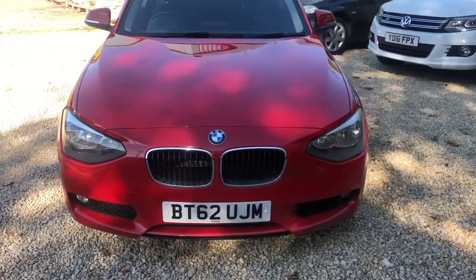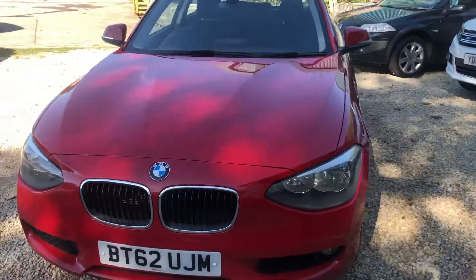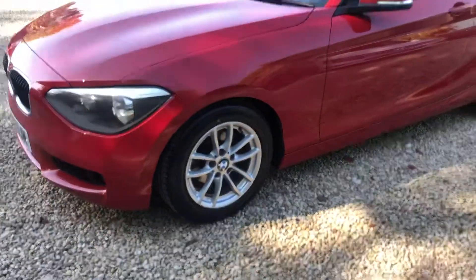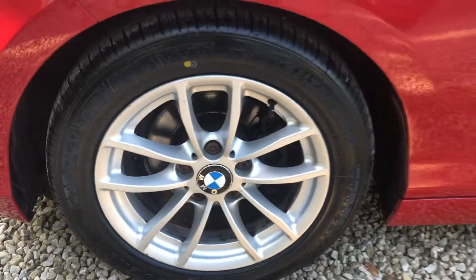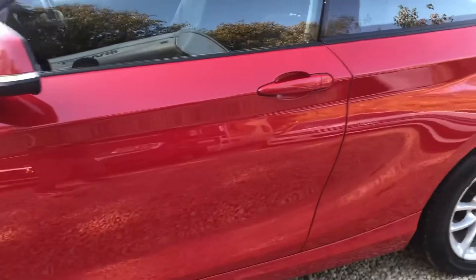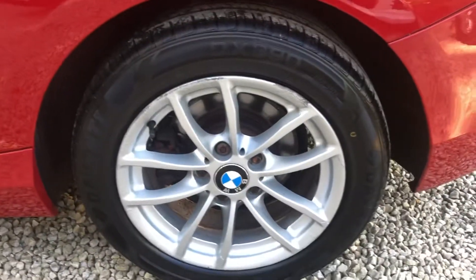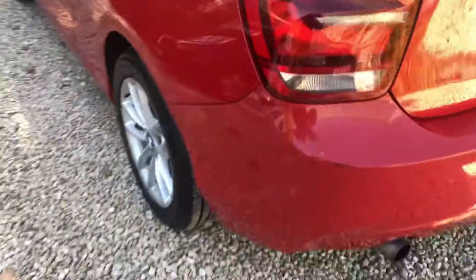Welcome to Car Placement Specialist. Here today we have a 62-registered BMW 1 Series 3-door in bright red. The car, for the age and miles, is in very good condition. It does have the odd age-related mark, but overall it's in very good condition.